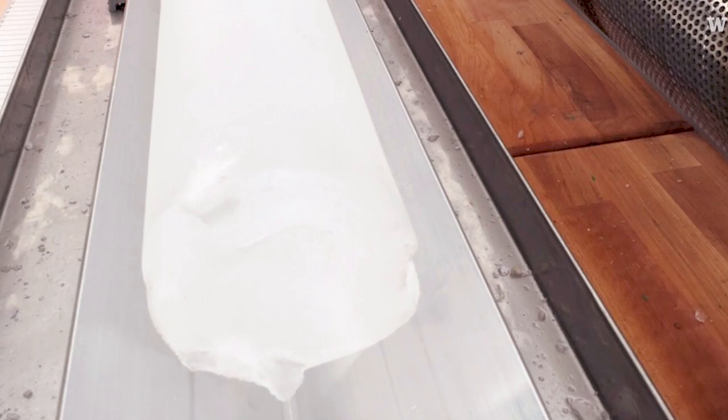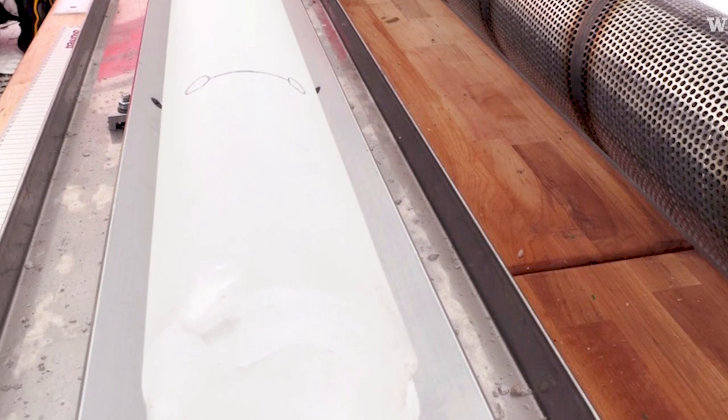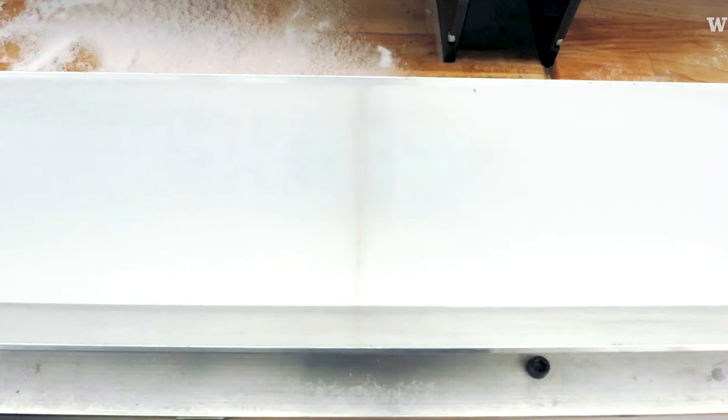Drilling an ice core is kind of like a time machine. You can go back and find out what the atmosphere was like 50,000 years ago. It's snow that has fallen and then it's compressed, trapping the atmosphere. You can count the layers in ice cores like you can count tree rings, and that means you can actually determine when certain climate events happened within a few years.